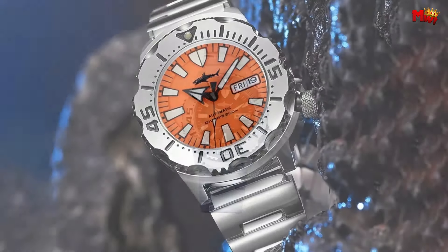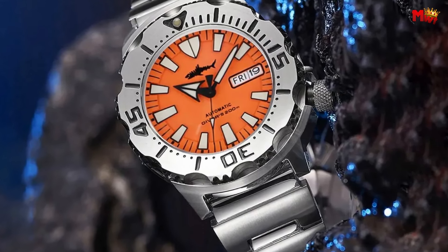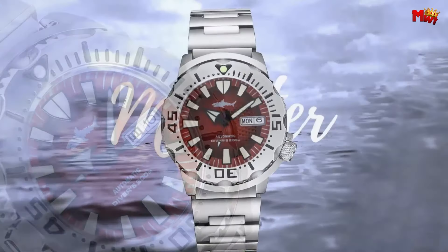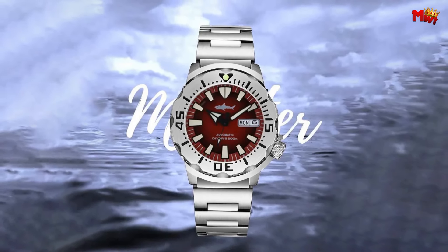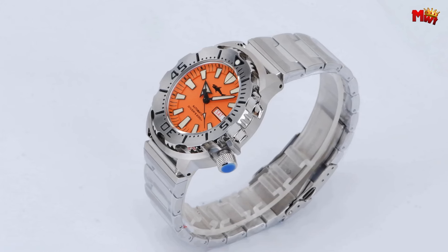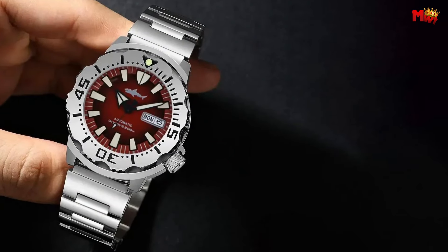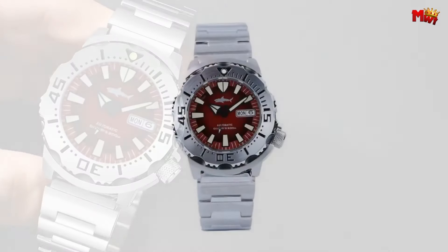Crafted from premium 316L stainless steel, the SK1 exudes sophistication while standing the test of time. The corrosion-resistant watch band and case make it as tough as it is elegant. For explorers, the SK1 features a stainless steel unidirectional rotating outer ring with a 120-tooth bezel, allowing you to track your time underwater with precision and safety. Pros: Swiss C3 Super-Luminous, 316L stainless steel strap, synthetic sapphire crystal mirror. Cons: heavy.